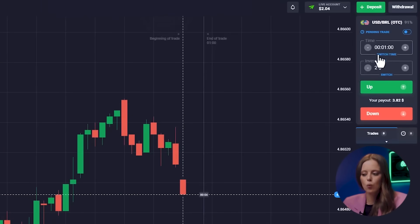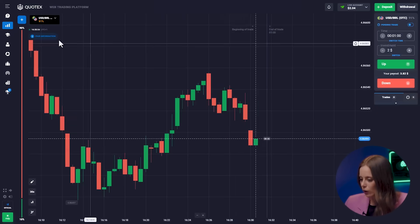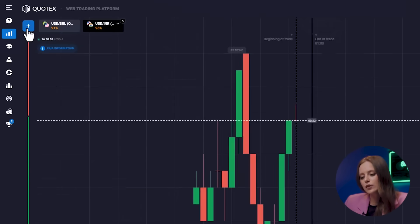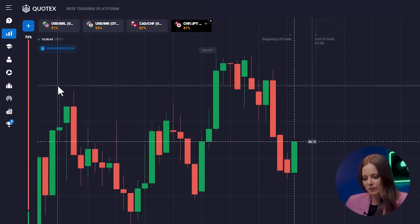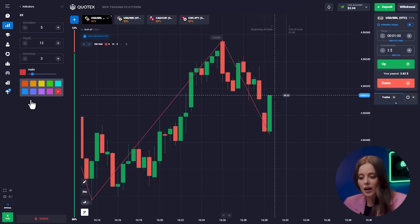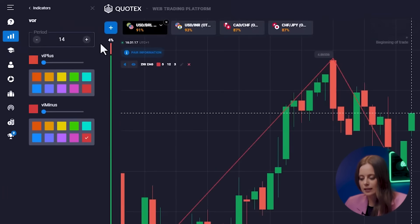Now let's move on to the next steps. We have the candlestick time frame set to one minute and the trade time to 30 seconds. Our currency pairs today will be US dollar and Brazilian real, US dollar and Indian rupee, Canadian dollar and Swiss franc, and Swiss franc and Japanese yen. I will use the following indicators: Zigzag with the settings 5, 12, 3 and Vortex.